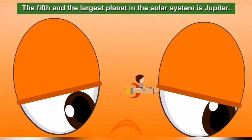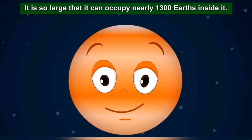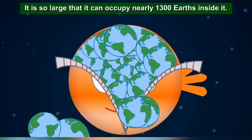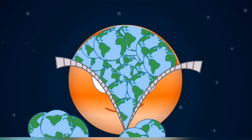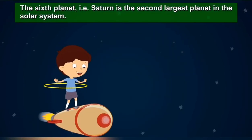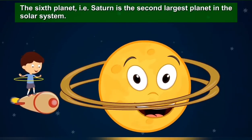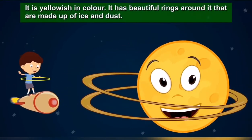The fifth and the largest planet in the solar system is Jupiter. It is so large that it can occupy nearly 1300 Earths inside it.